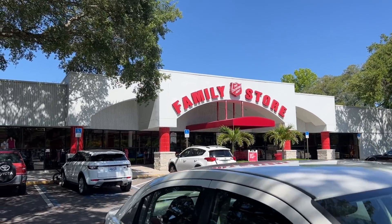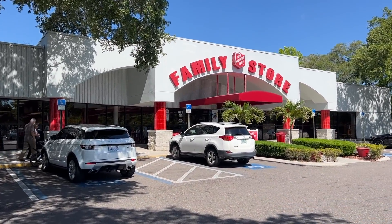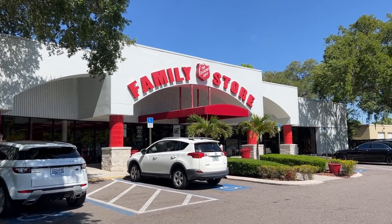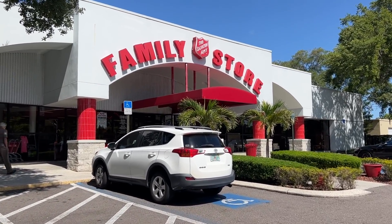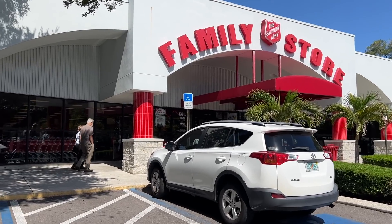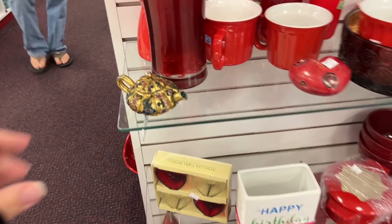Hello everybody, we are at one of our favorite thrift stores. We're gonna go in here and see if we can find anything that we can resell in any of our live sales and our eBay store and all that good stuff. So let's go in and get some shopping done.